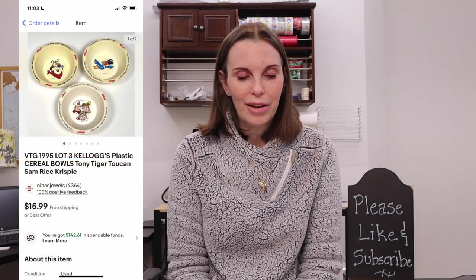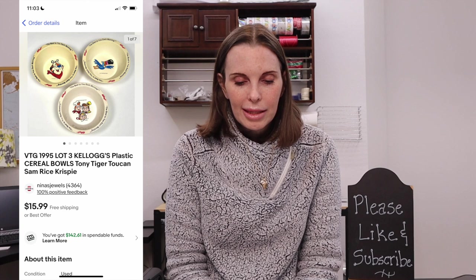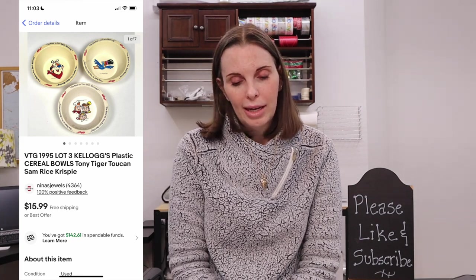Next up was something we would not pick up again if we saw it. This was a vintage 1995 lot of three Kellogg's plastic cereal bowls — Tony the Tiger, Toucan Sam, and the Rice Krispies Snap, Crackle and Pop guys. They were really yellowed and old looking, but we picked them up anyway because we bought in bulk at this garage sale. Our per item cost was $3.28. These bowls sold for an offer to buyer of $12.78, not a great profit per item, but the garage sale as a whole turned out to be a really good deal.